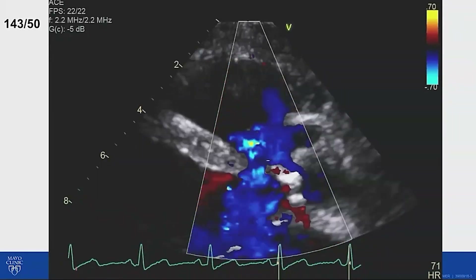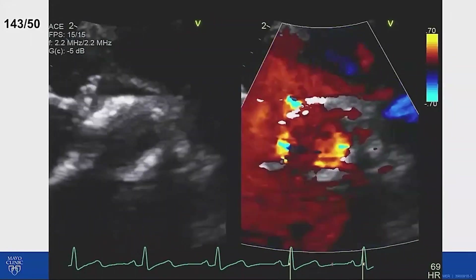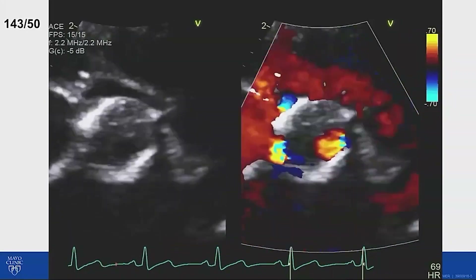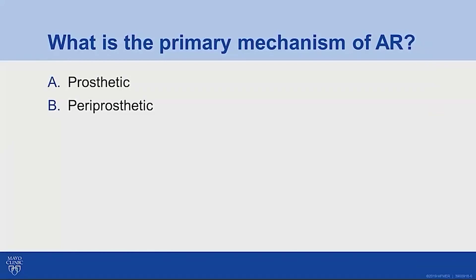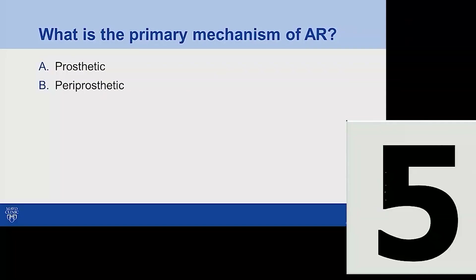There's a lot of color on the color Doppler. This is the short axis view of the prosthesis. Note that the patient's blood pressure is shown at the top corner of the screen. With that, my question to you is: what is the primary mechanism of this patient's aortic regurgitation? Is this prosthetic regurgitation or is it periprosthetic regurgitation? Please vote.